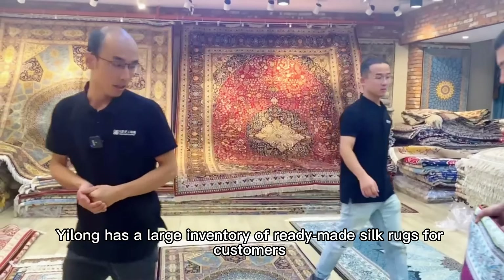Elon has a large inventory of ready-made silk rugs for customers to choose at any time: 500,000 square feet of hand-knotted silk rugs in stock, 200,000 square feet of hand-knotted wool rugs, and 10,000 square feet of luxury tapestry collections.